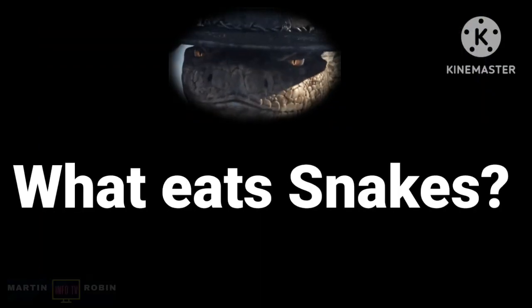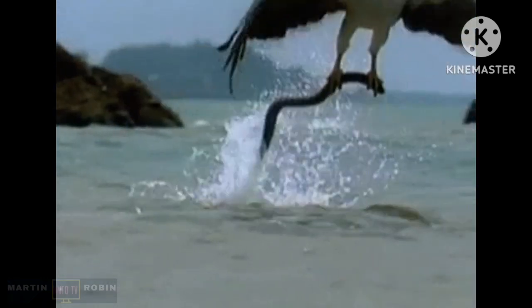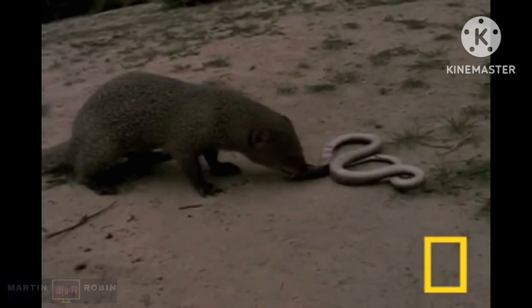What eats snakes? Animals like large birds and coyotes have made these reptiles a regular part of their diet. They are also hunted by mongooses, wild boars, foxes, and raccoons.